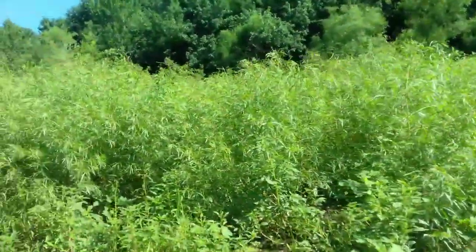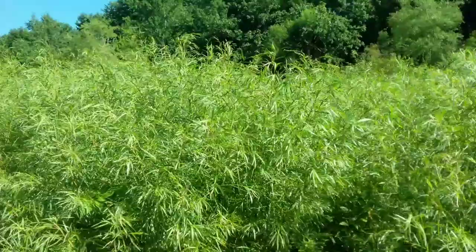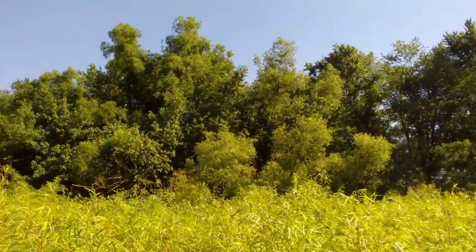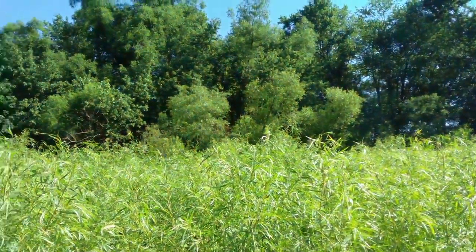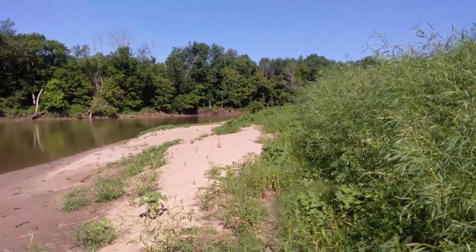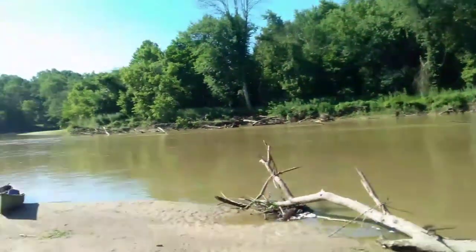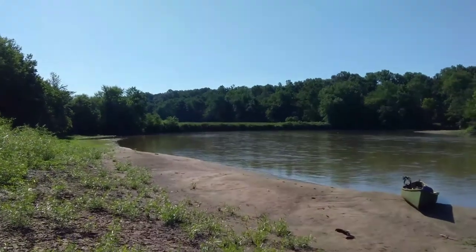These sandbar willows don't get that tall — they're more of a shrub. I'll be doing some segments on that on the other channel, but just a little look at this habitat here: this is the inside of an oxbow bend where sediment accumulates during high water periods, and then the bend cuts the other way, eating away at the cornfield in the background.